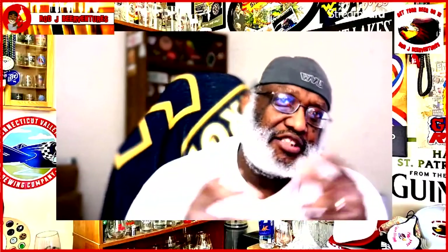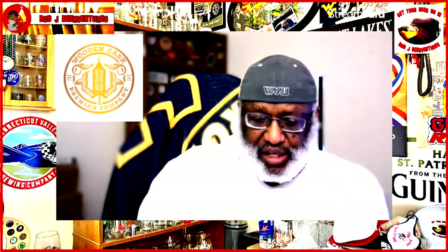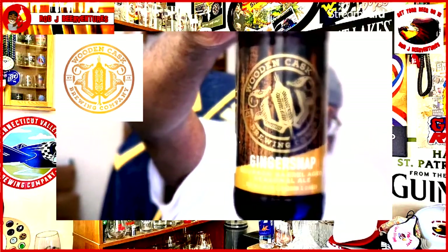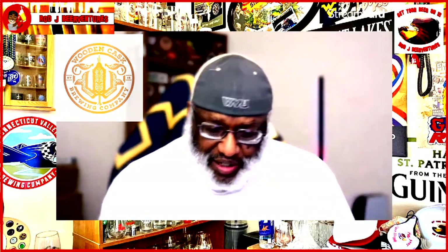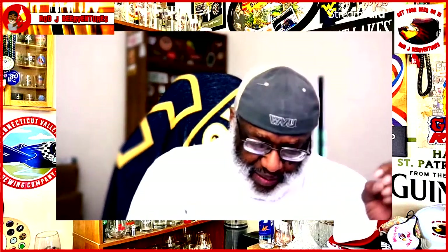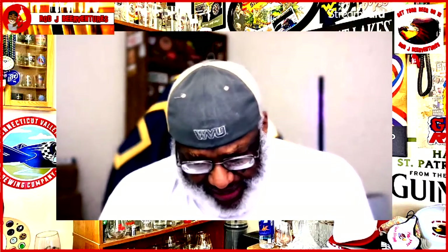What is up everybody, Rob J back in the house trying to check out another beer. Welcome back to the channel. From Wooden Cask, it is a look at their Ginger Snap, and this right here is bourbon barrel aged. It is a winter warmer — the ABV would be nice to have on the bottle, but online it's listed at 9.5% on Untapped. It's a bourbon barrel aged winter ale with molasses and cinnamon, aged on ginger root.